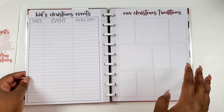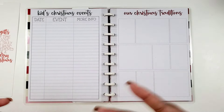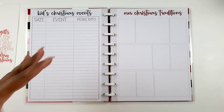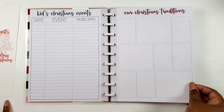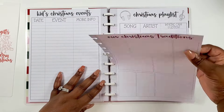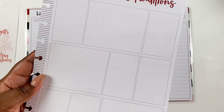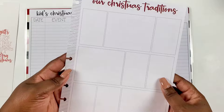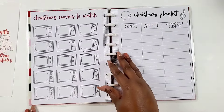Then you can plan out events for the kids — where to take them. I know in our area we have a lot of different events going on. And then our Christmas traditions page with little boxes where you can map out what your traditions are.